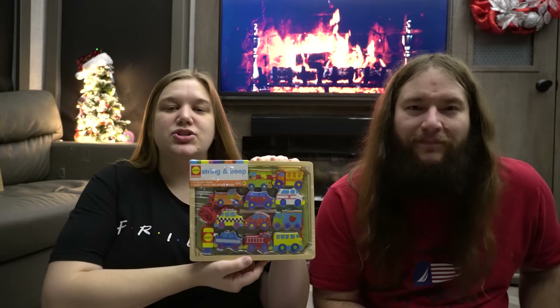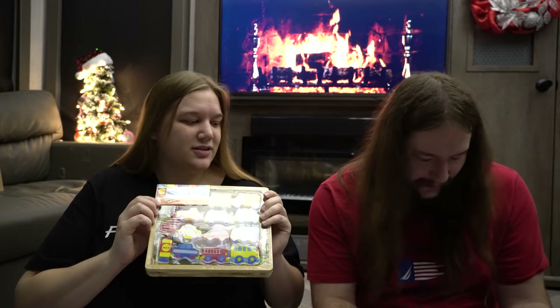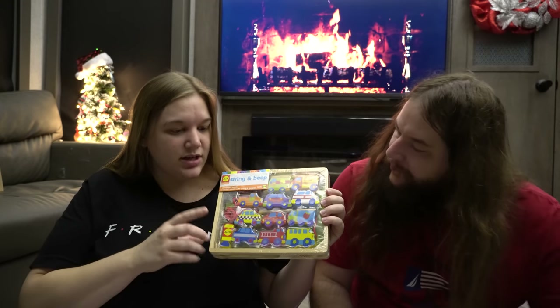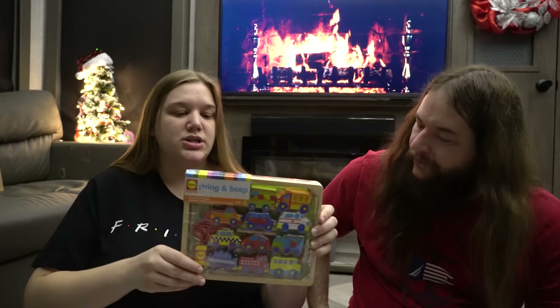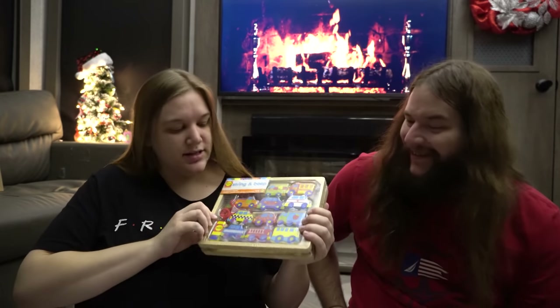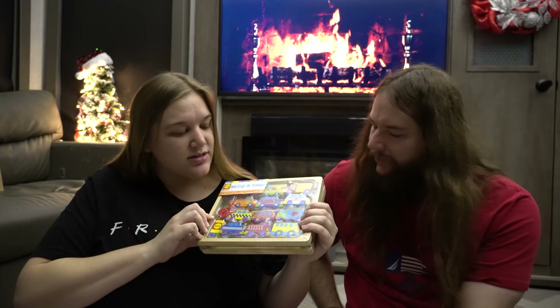Moving right along to Leon's toys — Leon is six years old. Santa is bringing him this String and Bead set from Alex Toys on Amazon. It was listed at $21.99 but we got it on Cyber Monday for more like $12. Leon's therapist when he was younger had a farm version and Leon loved it, but Leon loves cars, so I got him the car version. He loves intricate, repetitive things he can fidget with, and it'll help with his fine motor skills and coordination.